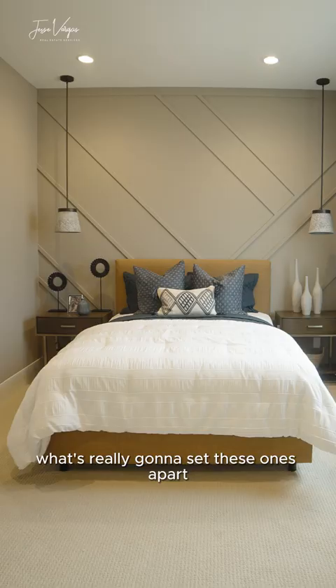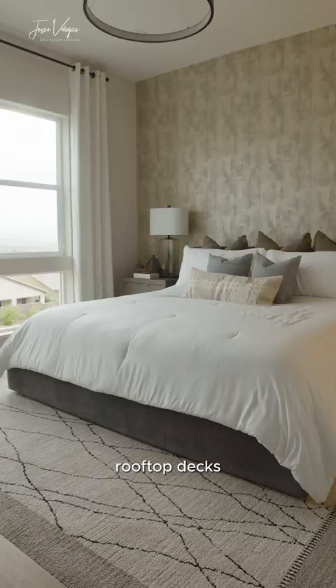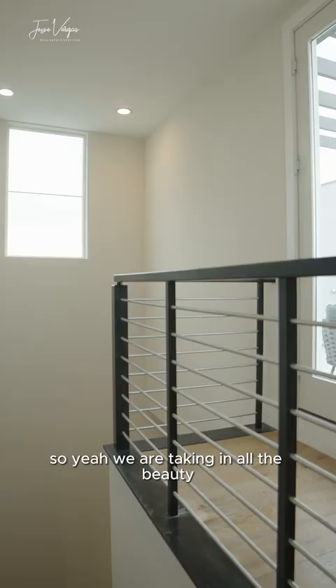What's really going to set these ones apart from the rest of the competition in the area is a feature rooftop decks, which is a huge plus. So yeah, we are taking in all the beauty they have put on display for the model homes. They are gorgeous.